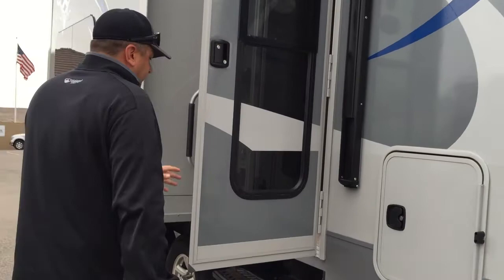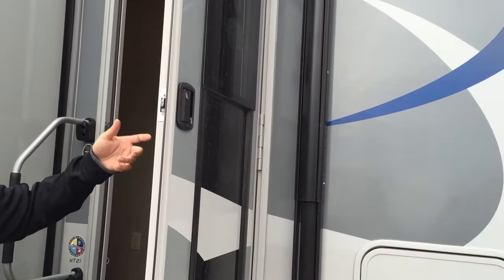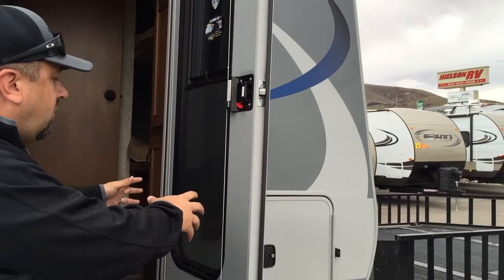Right up front here, so many of our customers — especially the women — were telling us they hate that floppy screen door that never shuts right and the handle always breaks. So what Randy, our president, did — an ingenious idea, and we were the first ones to do it — was to do away completely with that floppy screen door and put it right in the door for you.